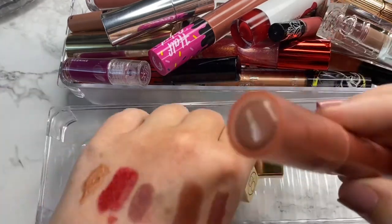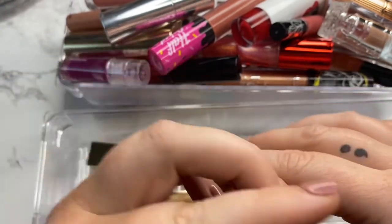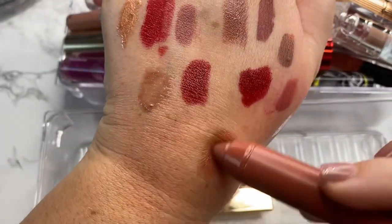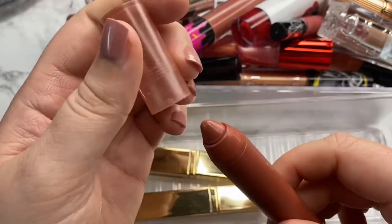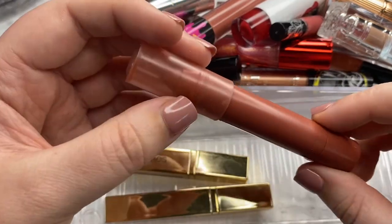And then last but not least, we have our last ColourPop Just a Tint in the shade With Kiki. This is actually the one that gets the most use in my collection because even though it's pinky, it does have a more brown warm undertone to it. I really like this one for that reason, so I'm going to go ahead and keep it.